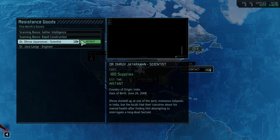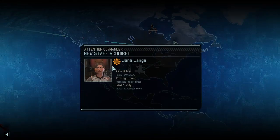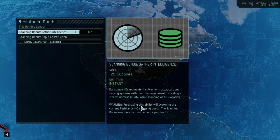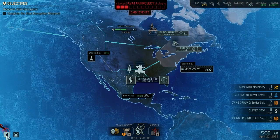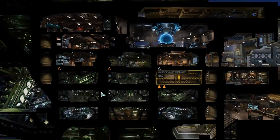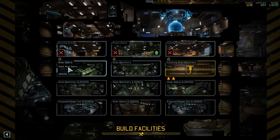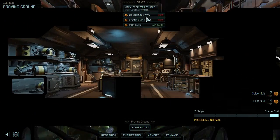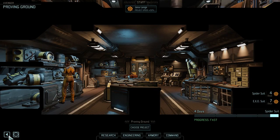So we can get an extra engineer. Let's do that - let's grab a new engineer. Now you can help out either on our base or in the Proving Ground. Let's put them in the Proving Ground. There you go - that's sped them up a lot.